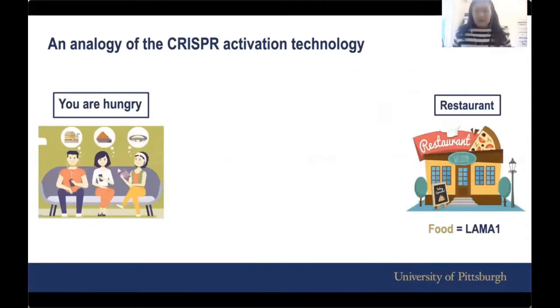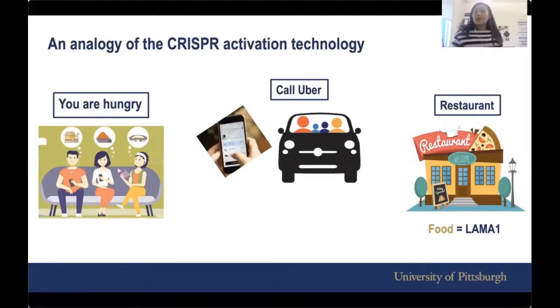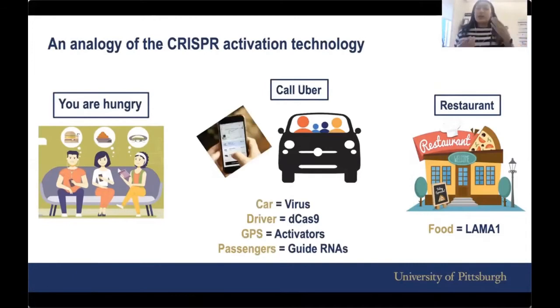So what is CRISPR activation technology? I'll give you an analogy of how I think this technology works. If you and your group of friends or family are hungry and you want to go to a restaurant that serves food — food here being equal to LAMA1 — how do you use technology to do that? You call Uber. To do that, you need pretty much four things: a car, an Uber driver who guides you using GPS, and of course you need the passengers.